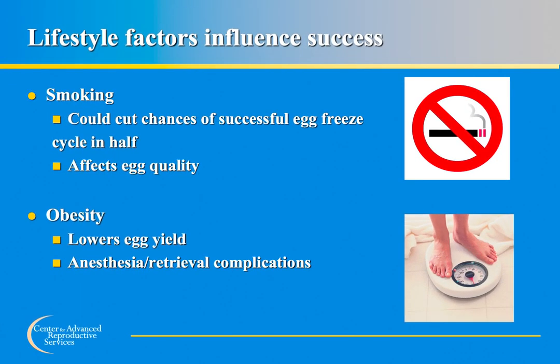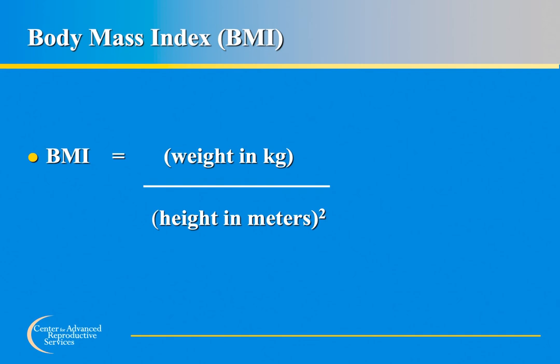Patients often ask if there is anything they can do to increase their chances of freezing multiple mature eggs. Smoking has been shown to affect egg quality — smoking cessation is extremely important, as pregnancy rates in smokers are much lower than in non-smokers and smoking may cut stimulation response rates in half. Obesity is another factor affecting egg quality; women who are obese tend to freeze fewer eggs than those closer to their ideal body weight. Body mass index, or BMI, is calculated as weight in kilograms divided by height in meters squared, and many free online calculators are available to compute it.